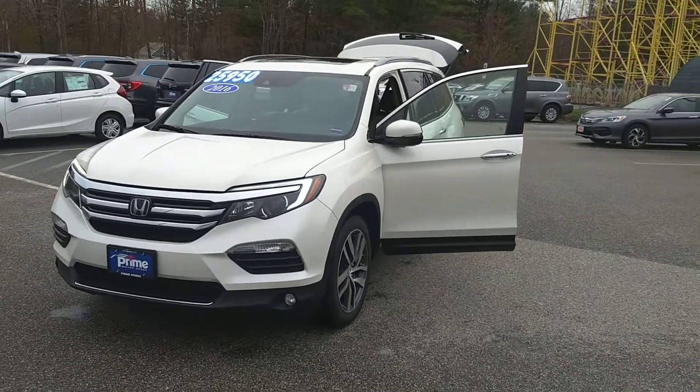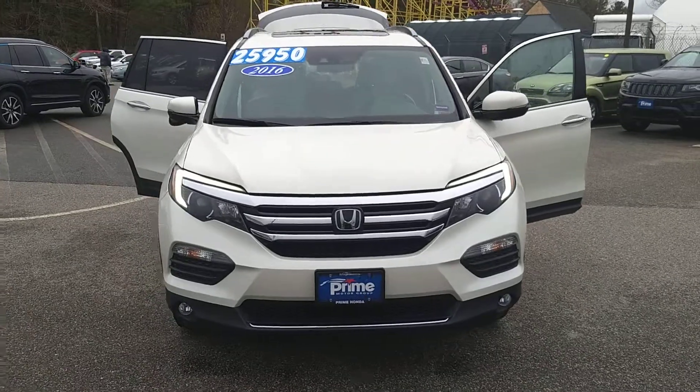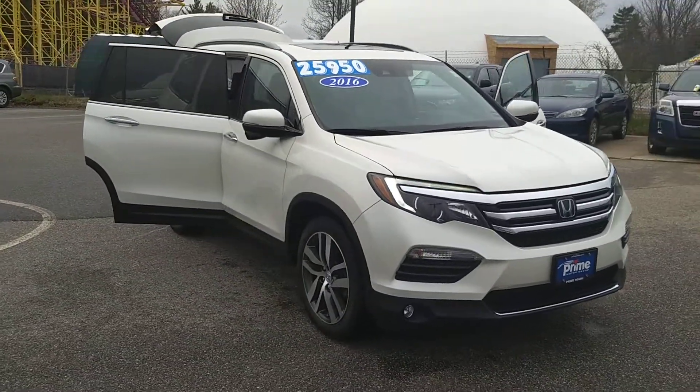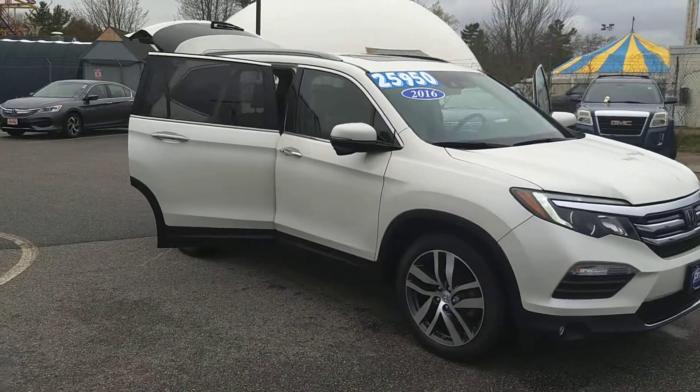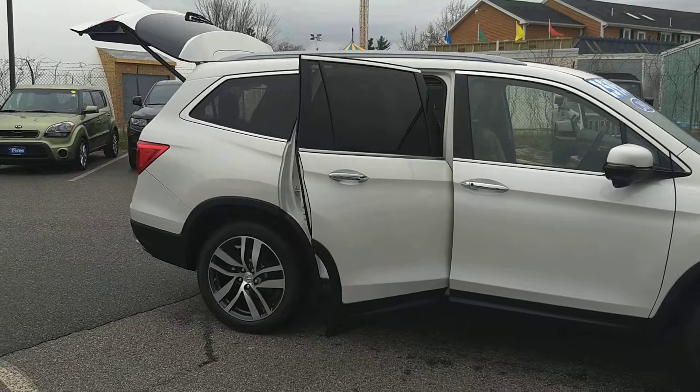Good morning, Brittany. This is Jeff at Prime Honda. I wanted to showcase this vehicle for you. This is the 2016 Pilot Touring with Auto Stop, all the sensing features, and navigation. These are fantastic vehicles.